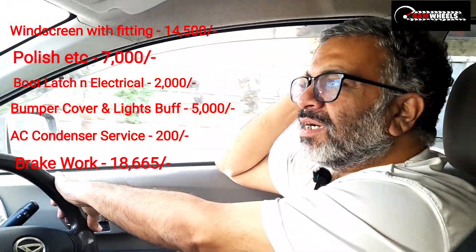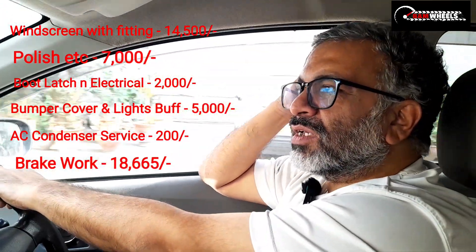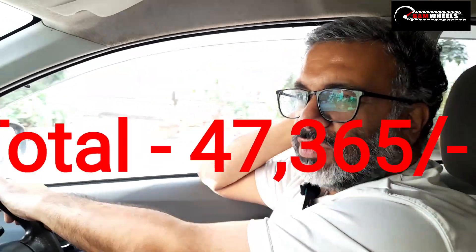So if I take this car on the total, it's about 50,000 rupees, which is the total cost.